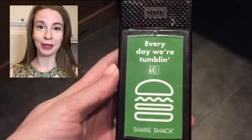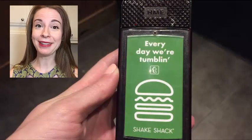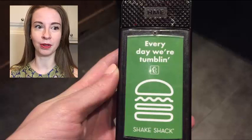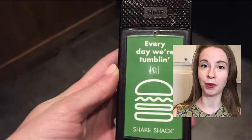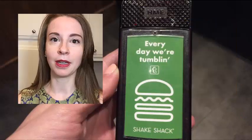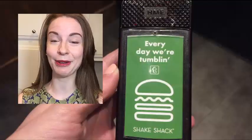I waited a really long time to get my food, which was kind of disappointing. I only had two people in front of me and their orders were really small — one person ordered a milkshake, the other ordered one hamburger. I waited at least 20 to 25 minutes for my order, and I ordered a cheeseburger and fries. Very simple. I was like, man, this better be really awesome if I'm waiting this long.